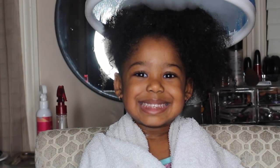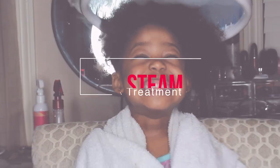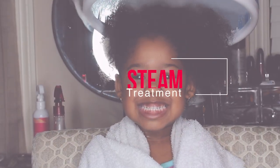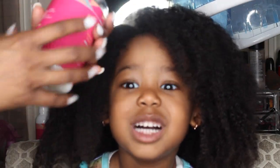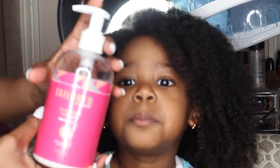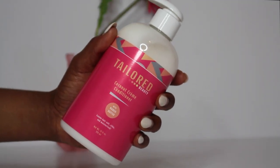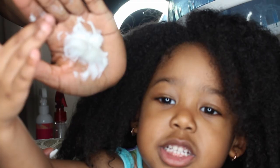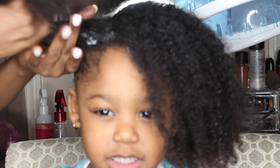Hey guys, so today I will be showing you how I do my steam treatments on my toddler's hair. To start, I am using the Taylor Beauty Coconut Cream Conditioner. Not only is this conditioner intended for everyday use, it is also intended to be used as a deep conditioner as well. So I use about 3-4 pumps on each section, and it takes me about 6 sections to work it into her hair.